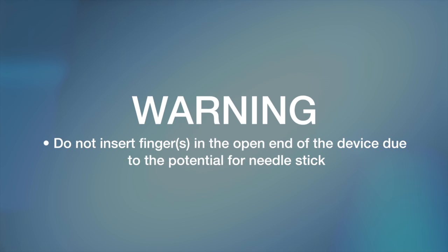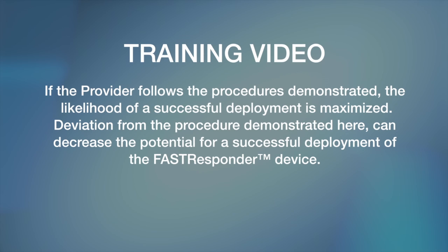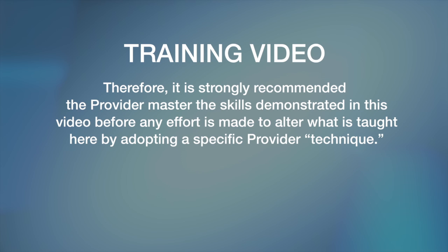The principal focus of this video is to provide the user a protocol for use of the Fast Responder that ensures maximum success for deployment of this precision intraosseous device. The training protocols in this video are not intended as a substitute for local policies, procedures, or protocols established by the provider's medical direction and control. Deviation from the demonstrated procedure can decrease the potential for a successful deployment. It is strongly recommended the provider master the skills demonstrated before adopting any specific provider technique.